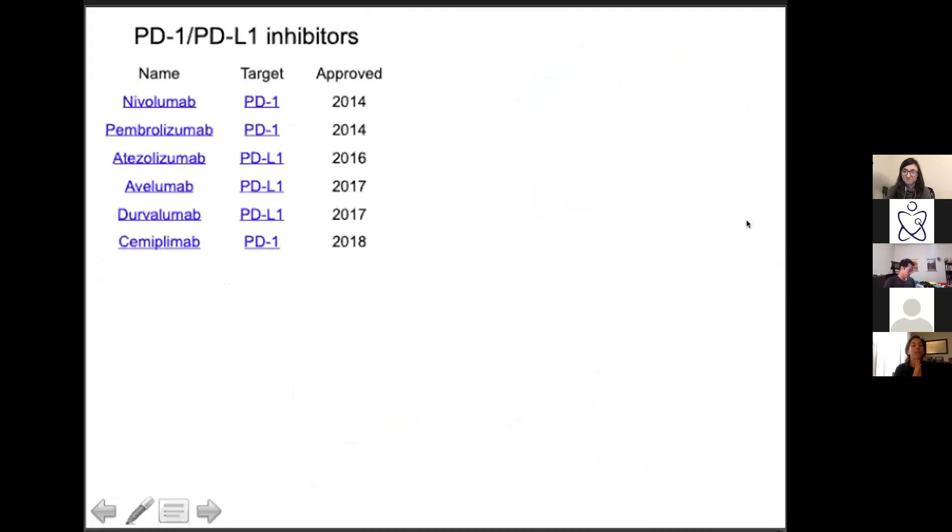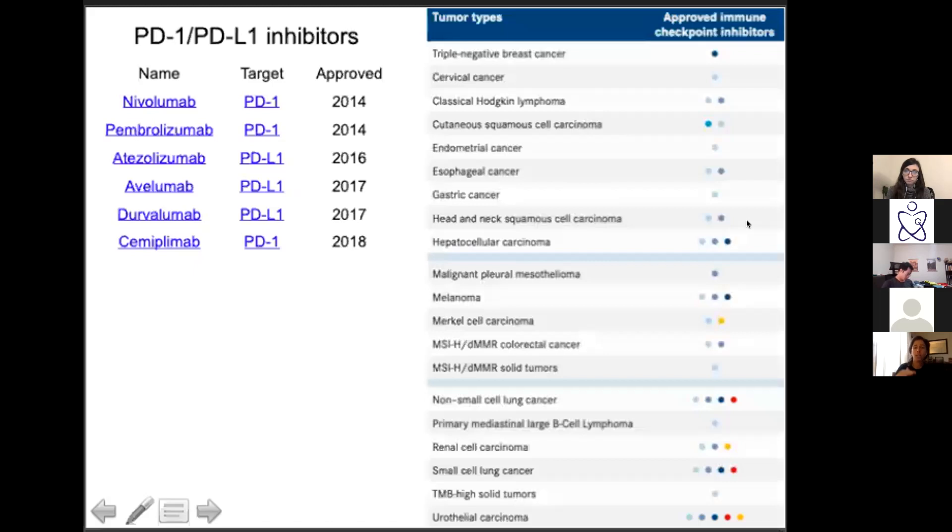There are now six PD1 and PDL1 inhibitors approved — some PD1, some PDL1 — both about equally efficacious.